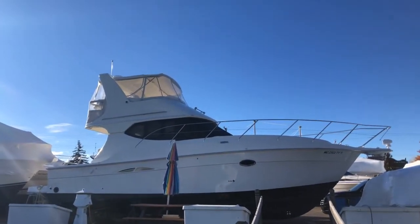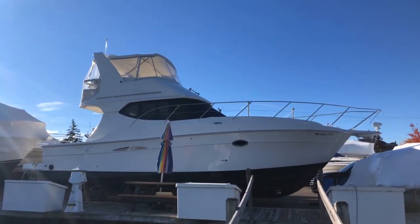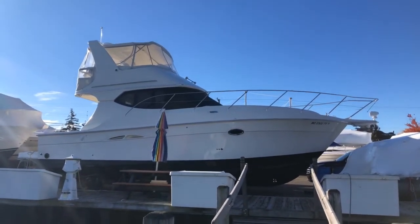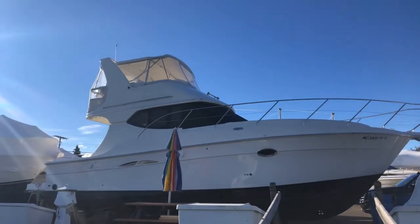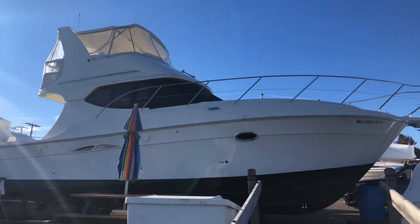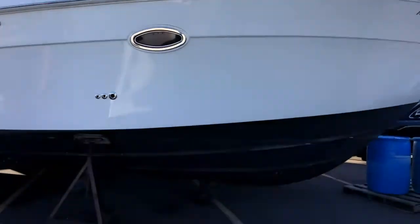Good morning YouTube. Paula, Temptation Yacht Sales, outside our 2008 Silverton 36 Convertible. This morning we have an appointment to show the boat in about a half hour and the boat's open. I just thought I'd take everybody through a quick walkthrough. We're out of the water now for the offseason — gorgeous boat.